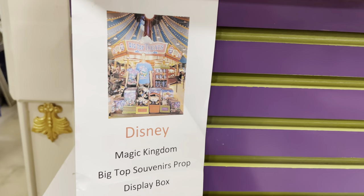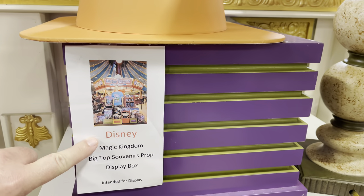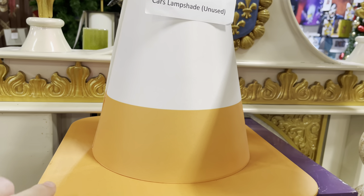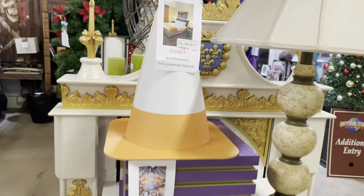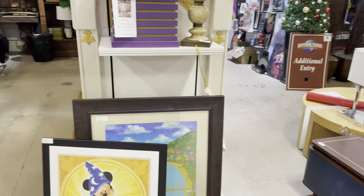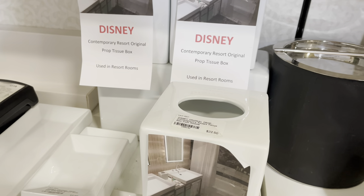From the Magic Kingdom, one of these souvenir props — the purple box — and then a Cars lampshade for $75. I think you're starting to get the idea here.